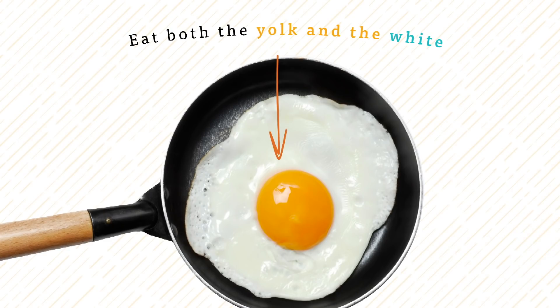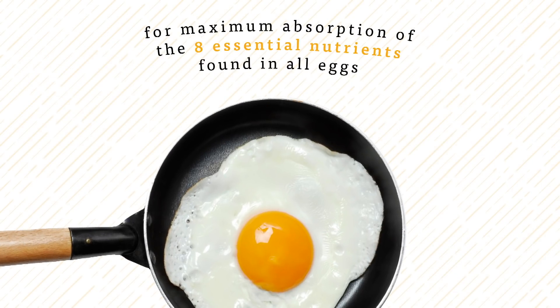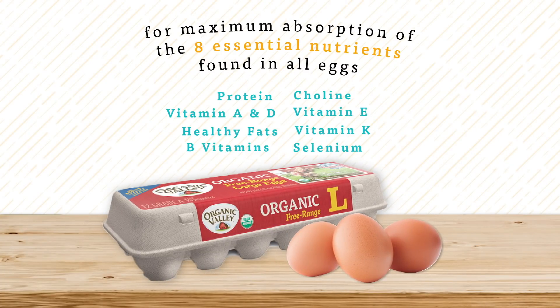But whatever the color of the yolk, or the shell, eat both the yolk and the white for maximum absorption of the eight essential nutrients found in all eggs.